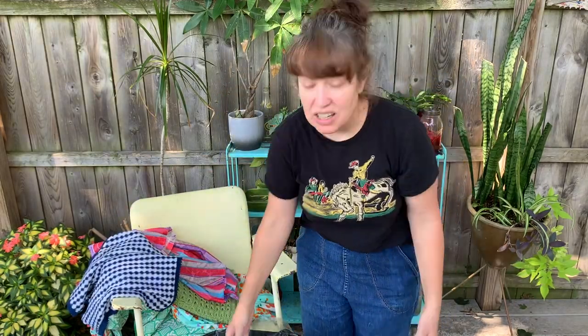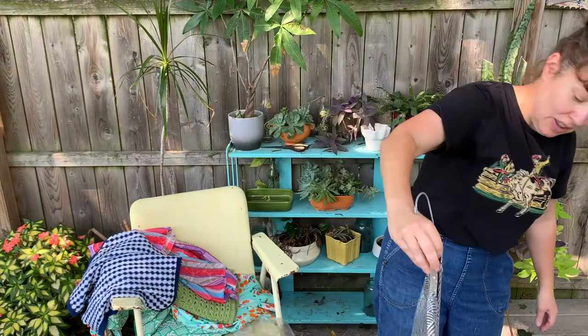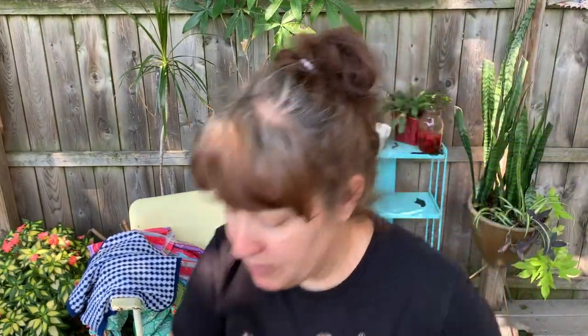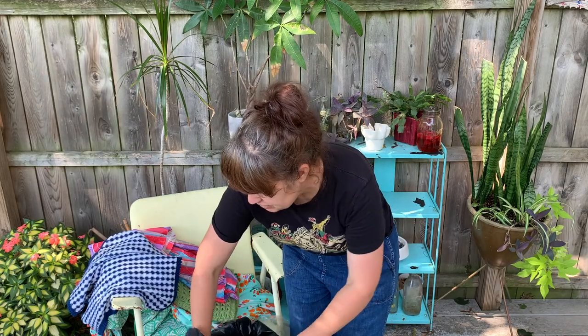I can feel like it's dusty - there's dust on it. This one has a liner on it and the liner is deteriorating. That's probably why you feel the dust - some things, like the nylon liners, deteriorate. And that just happens with age; it has nothing to do with how it was stored. It just starts to deteriorate.